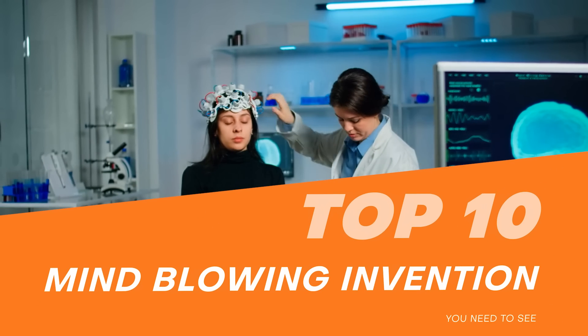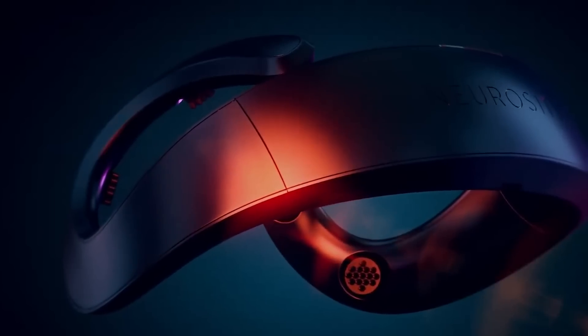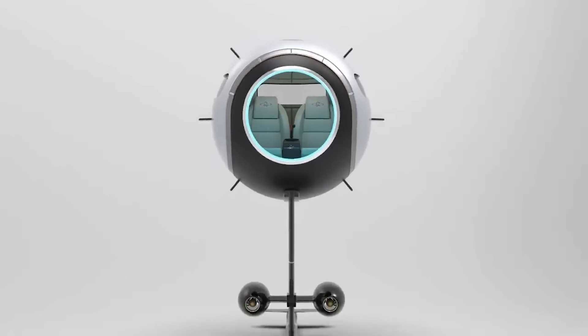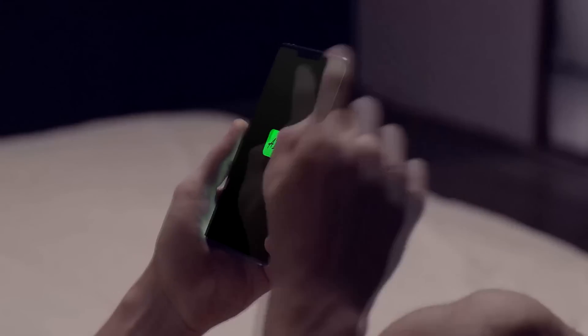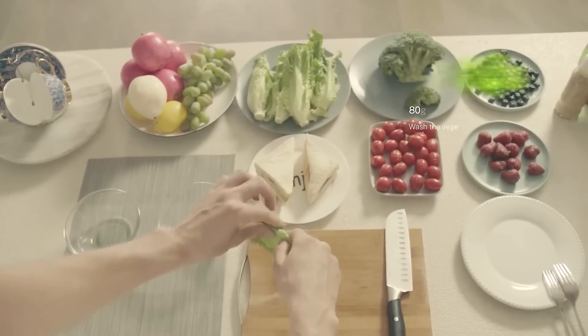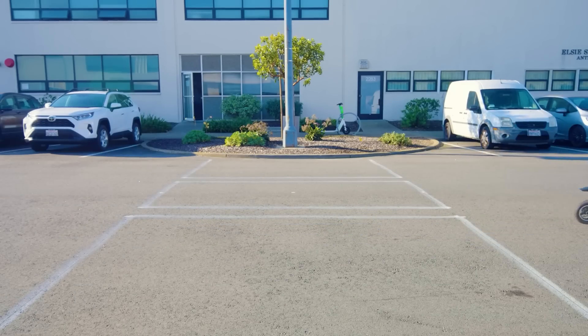Top 10 Mind-Blowing Inventions You Need To See. Our world has been developing since forever, and yet every day we get some amazing inventions which make everyday life easier. In this video, we're going to show some mind-blowing inventions. Are you ready to see the smartest inventions? Hold your horses, because your mind is about to be blown.